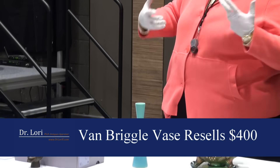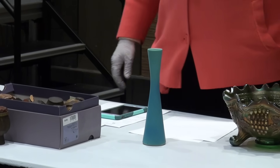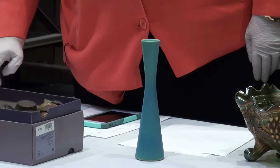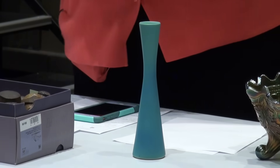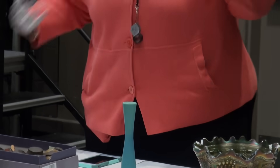Van Briggle, made of course from Colorado Springs. This is one of those nice pieces from the middle decades of the 20th century. You gotta like the brand names — Tiffany, Cartier, Kleenex — the brand names.